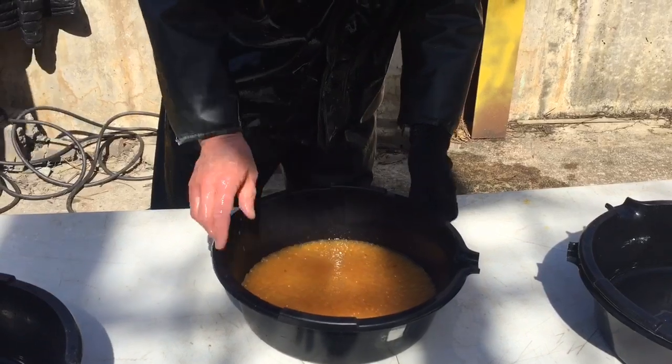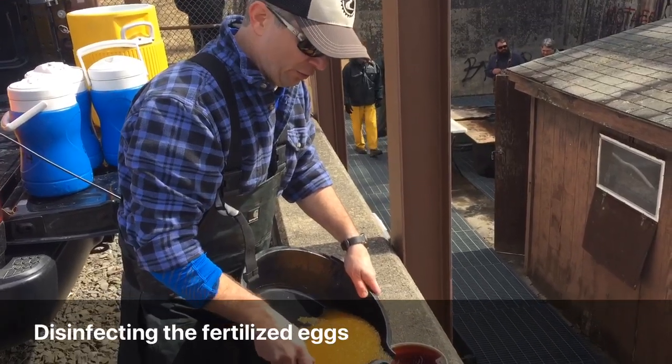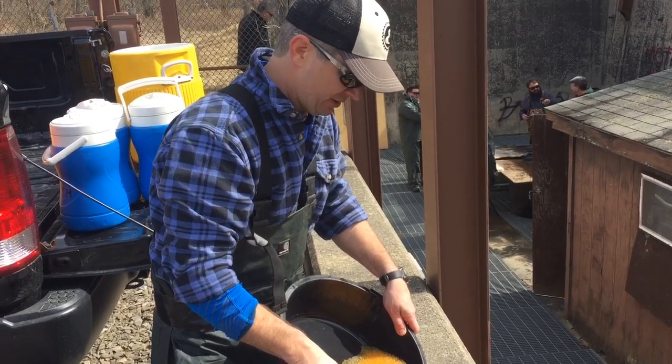You're mixing up the sperm and the eggs — they'll add a little water and it activates the sperm. What are you doing there? Adding the eggs to an iodophore that disinfects the outside of the egg so that we can safely transfer them.